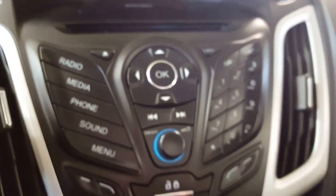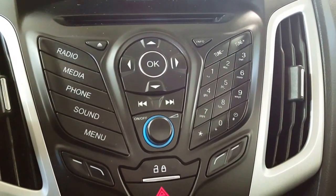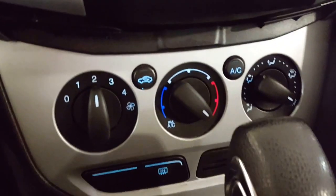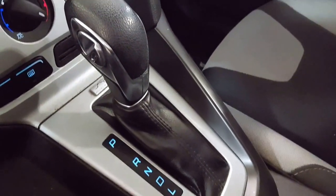Off to the right of that, on your big center dash, you have all your media controls. Your power locks are here for your doors, your hazard lights. Coming just below that, of course, is your climate control, your rear window defrost, and your center console shifter.